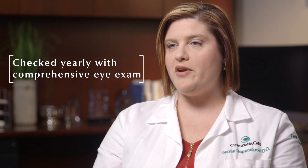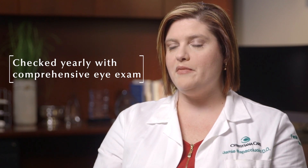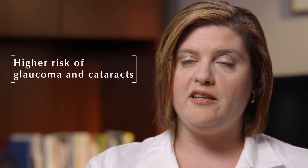Our patients with diabetes are recommended to get checked yearly with a comprehensive diabetic eye exam. Diabetics are also at higher risk for other diseases that affect the eye, such as glaucoma and cataracts.